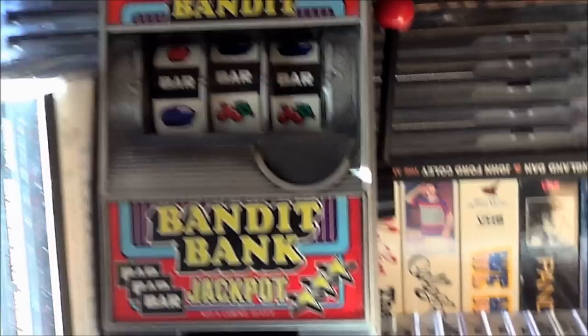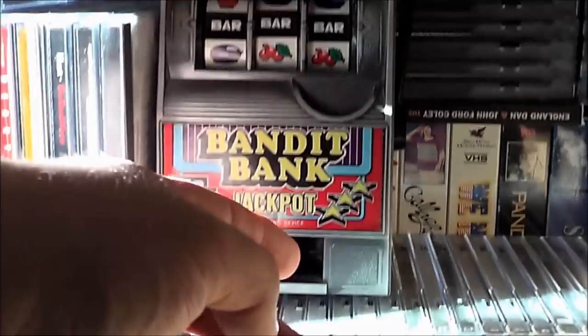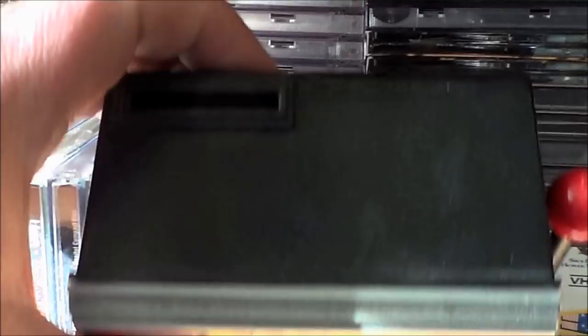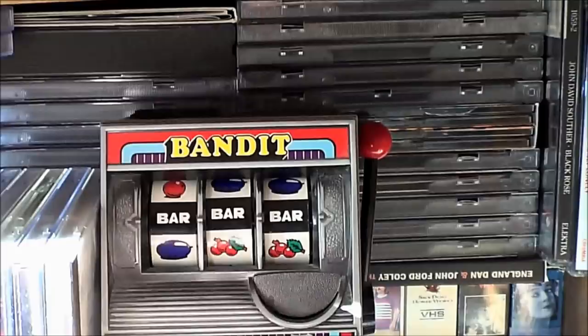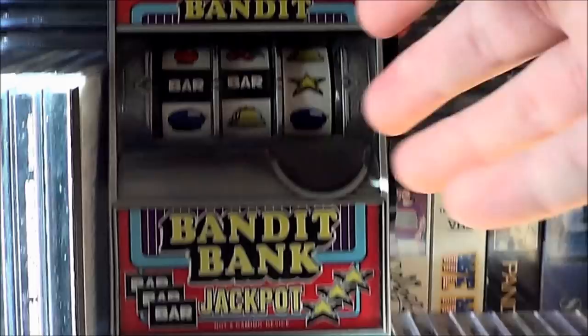Another bank sort of thing — although this has no money in it — it really does work. It really is a slot machine. You stick your money in there, or you can just pull the handle regardless. If you hit three of a kind, it dispenses down here. Or if you're impatient, there's a little thing you can press to let the money out. You can also just stick coins in the top and get your money out the back. I usually just mess with it till I get three of a kind by my own hand.